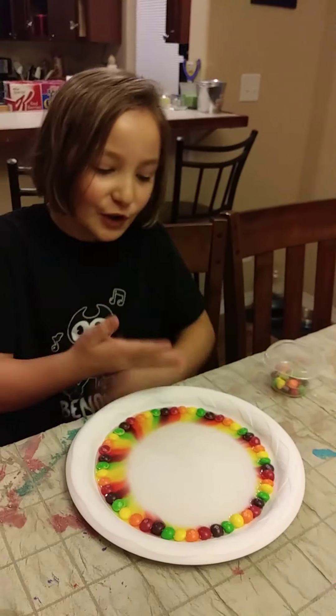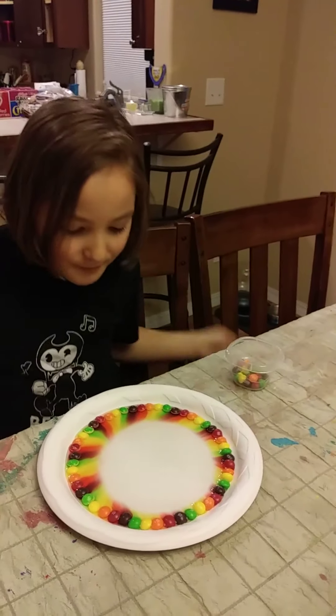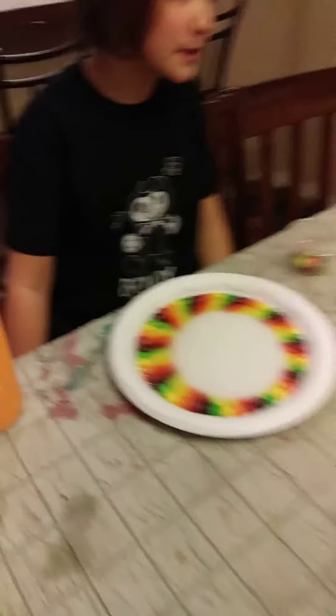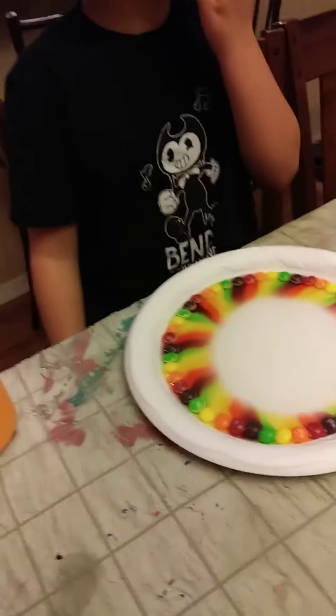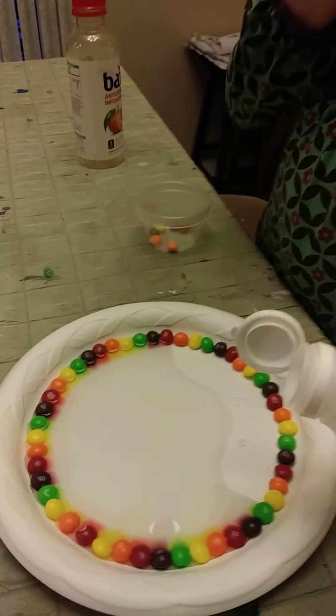We're back and look at mine. That is so cool. It made a... Mom, take some pictures of these. Here, hold this. Here, Kinsey. See what Kinsey's is doing with the vinegar.